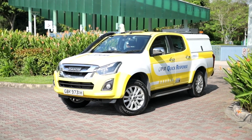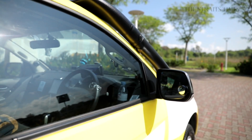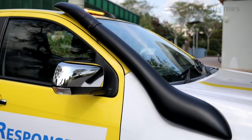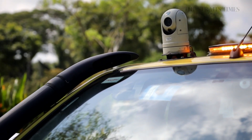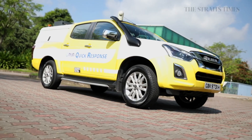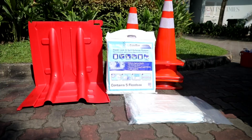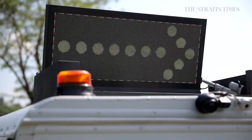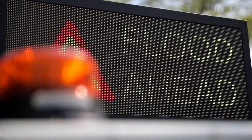Progressively put into service since April, these bright yellow vehicles have been modified to operate in higher flood waters. One such modification is the air intake snorkel that runs up to the roof of the vehicle. The black pipe is attached to the air intake valve beneath the hood, preventing flood water from entering the engine and stalling it. Each vehicle comes with a suite of flood protection equipment as well as a deployable LED panel on its roof, which acts as a warning sign to motorists and pedestrians.